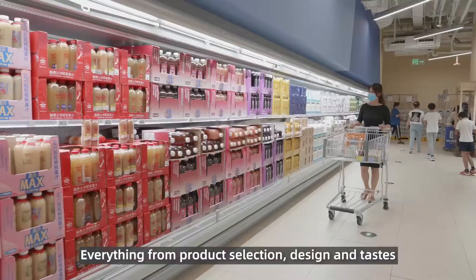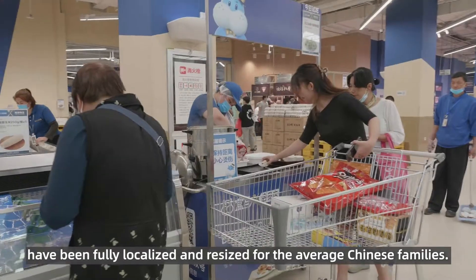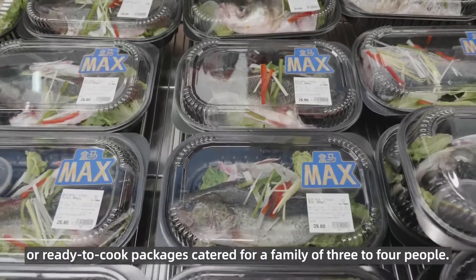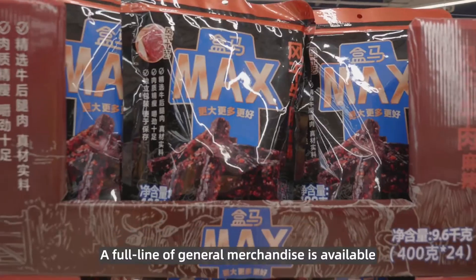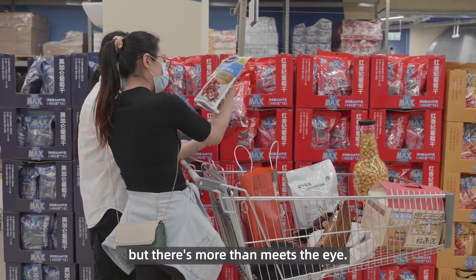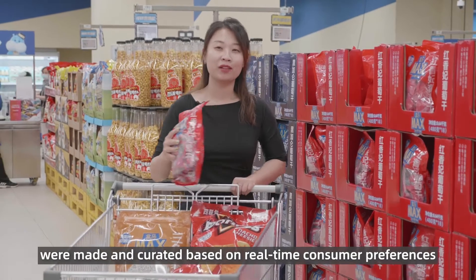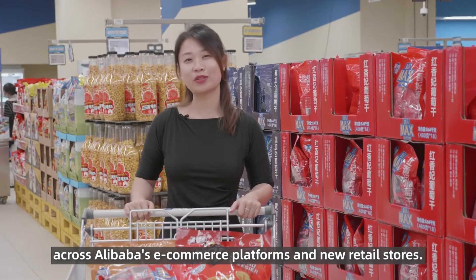Everything from product selection, design, and taste has been fully localized and resized for the average Chinese family. For example, dumplings featuring seasonal ingredients or ready-to-cook packages cater for a family of three to four people. A full line of general merchandise is available, but there is more than meets the eye. Every product here, whether a branded good or its private label Fresh Hippo X, was made and curated based on real-time consumer preferences across Alibaba's e-commerce platforms and new retail stores.